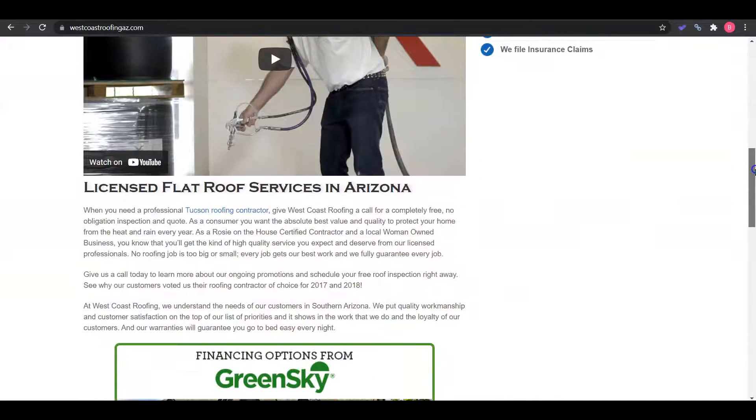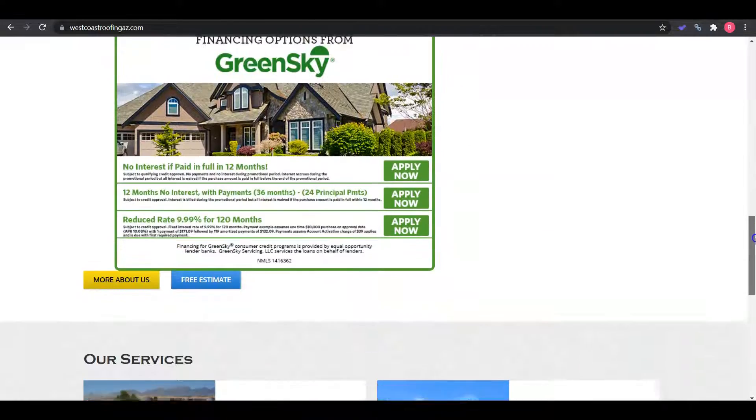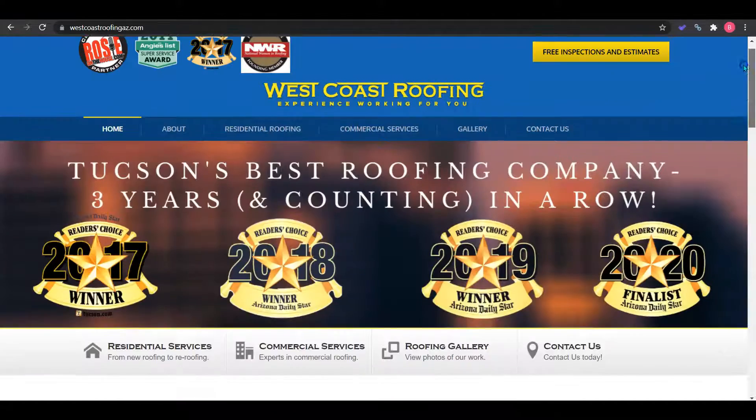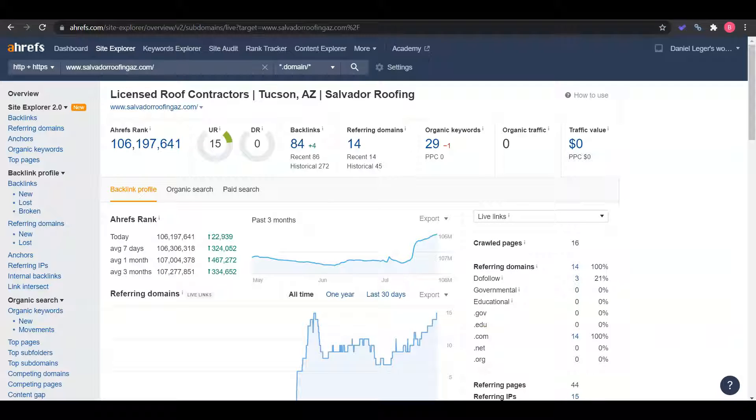I'll use them as your competition for the remainder of the video. Over here I've got their site pulled up and we can see just how much content they had to put in to get on that first page of Google. For the back-end analysis, I use a tool called Ahrefs. I have your site pulled up and I can see your home page has a ranking of 15, which is good. However, your domain ranking for the entire website is still sitting at zero.